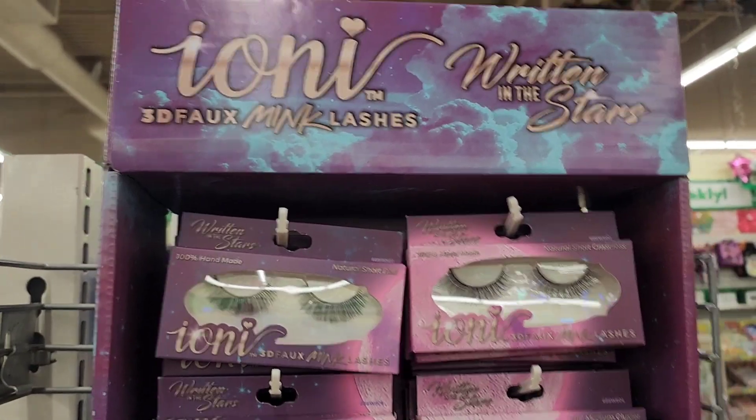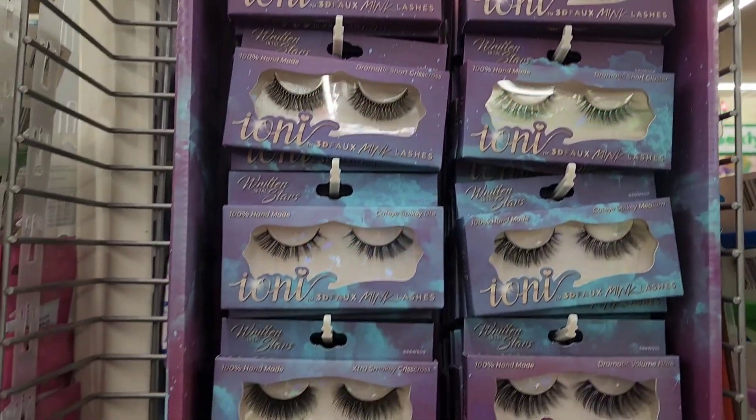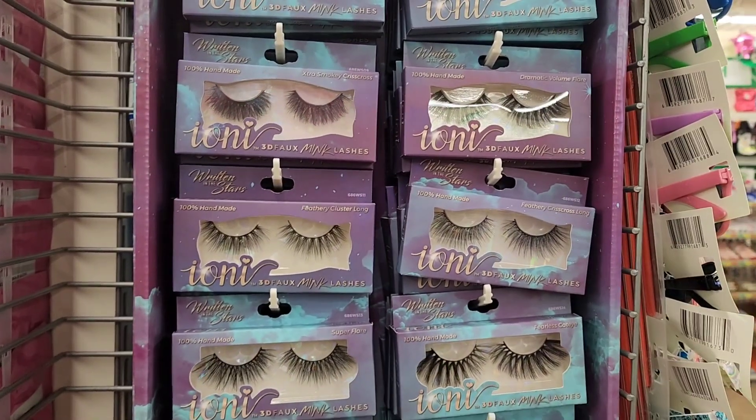Leave in the comments below which one you think I would pick as my favorite color.